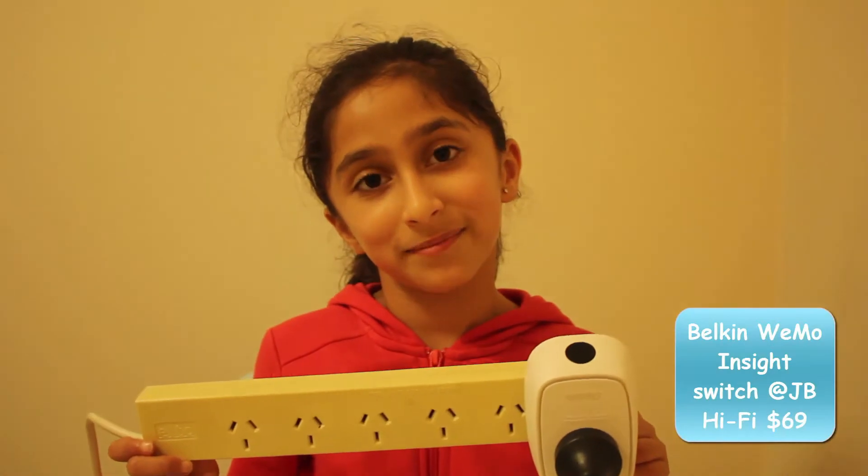So, for my challenge, I used an easily available internet-activated power outlet, a Belkin Wemo switch. I connected the power supply of our sprinklers through it.